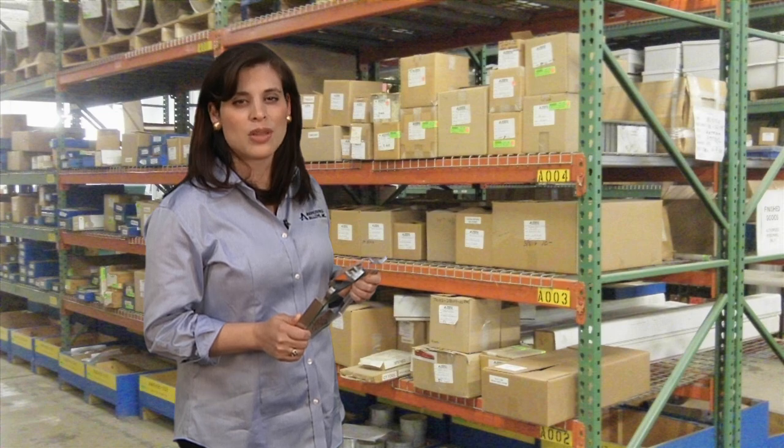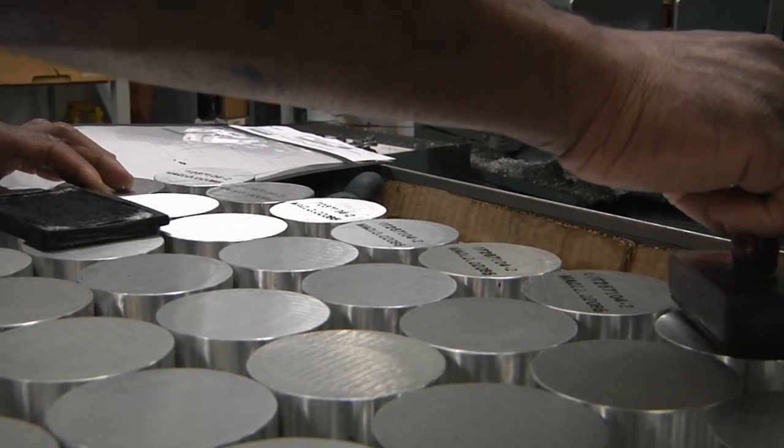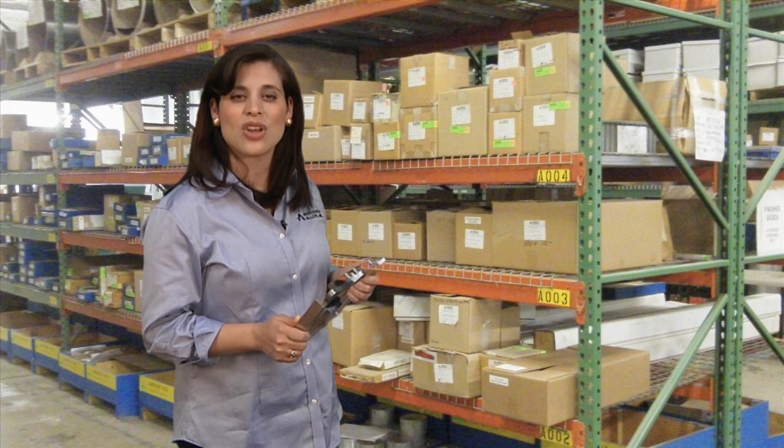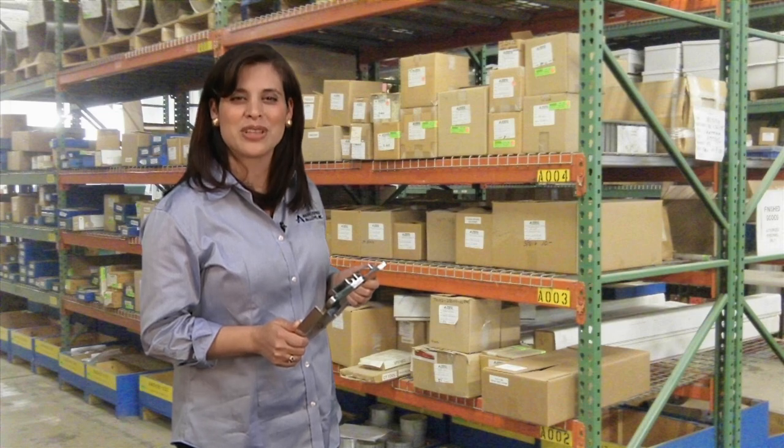What this means to you is that we can manage all of your material, taking that burden off your plate. We can cut it, process it, mark it, and ship it just as you need it. This will reduce your inventory as well as all your administration costs of keeping track of your materials. And as a bonus, we can increase your manufacturing space.